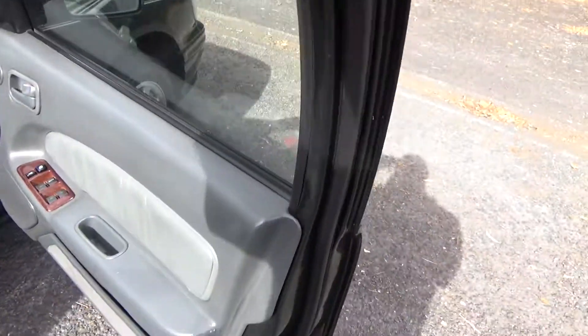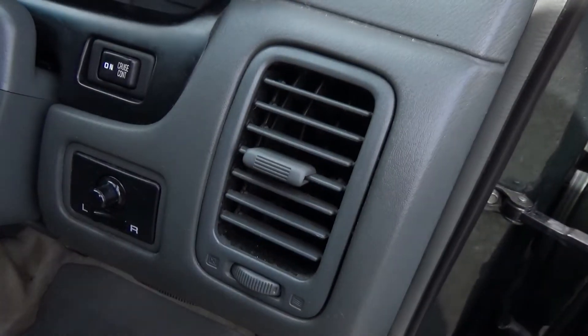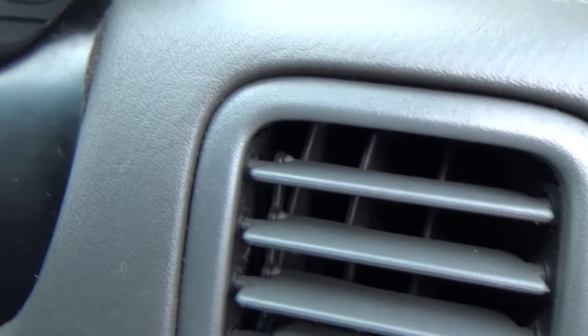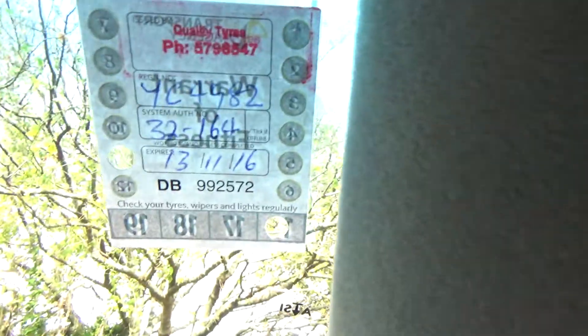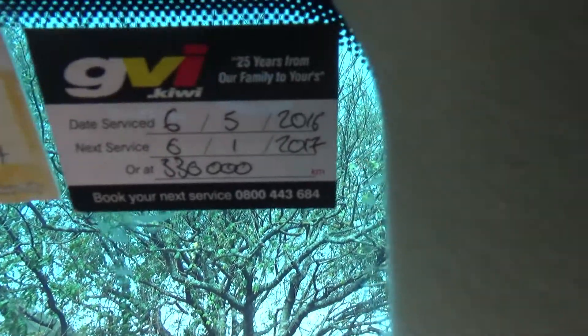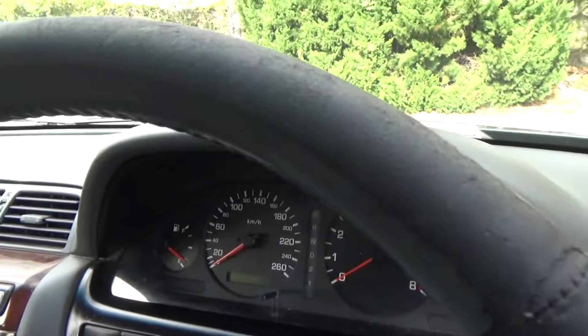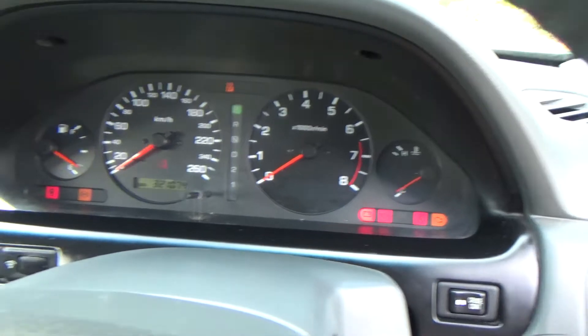We've got electric window controls and wing mirror controls. Cruise control — there it is — on the steering wheel, handy feature. New warrant done, and we've just done an oil service on it too, so that's not due until 330,000 kilometers, which just shows you how well these cars last.